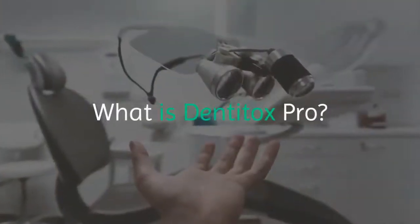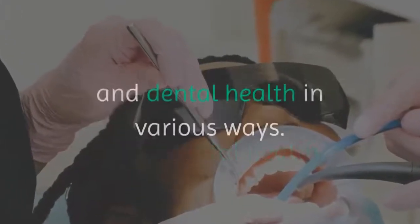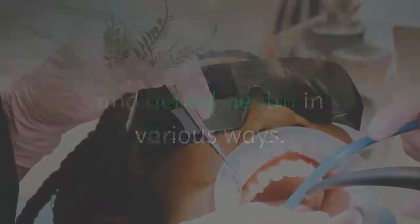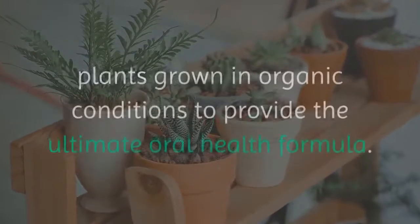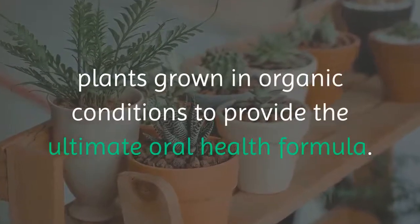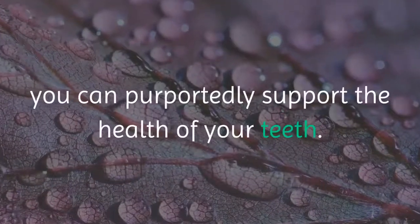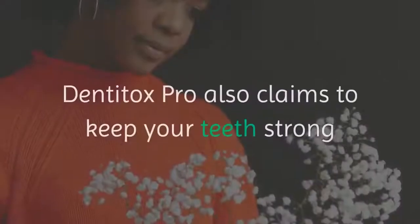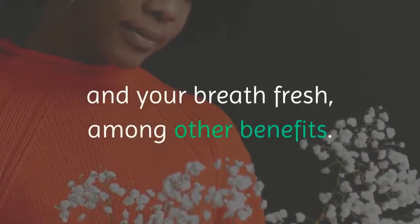What Is Dentitox Pro? Dentitox Pro comes in a liquid formula. You take six drops of the liquid formula daily to support oral and dental health in various ways. Mark claims to source the formula from local growers, relying on locally sourced plants grown in organic conditions to provide the ultimate oral health formula. By taking six drops of the formula daily, you can purportedly support the health of your teeth. Dentitox Pro also claims to keep your teeth strong and your breath fresh, among other benefits.